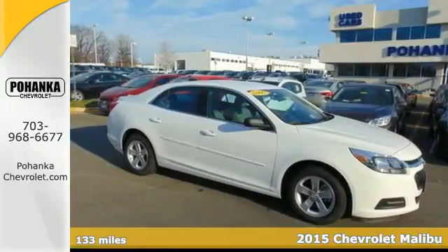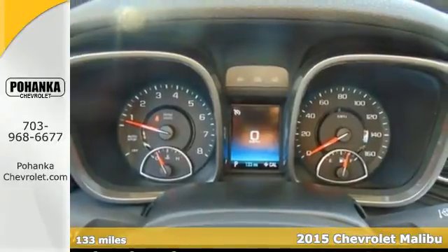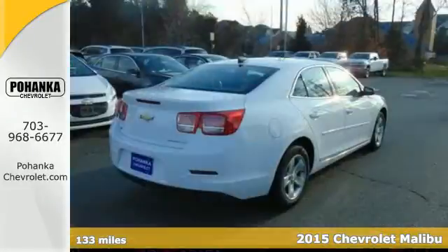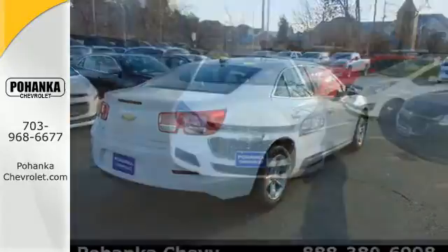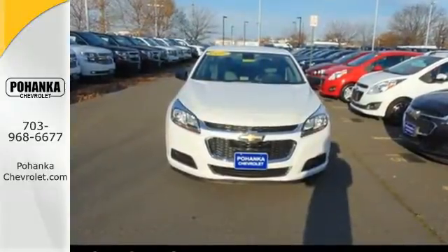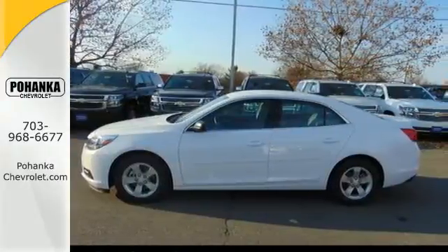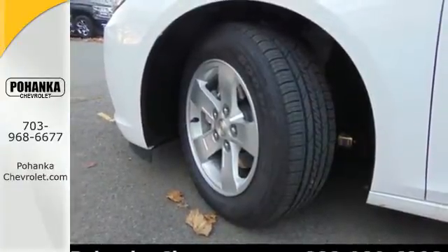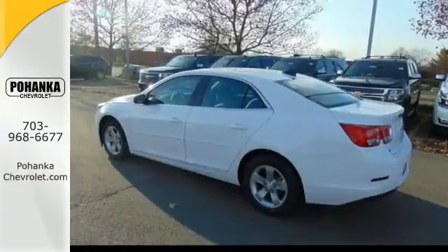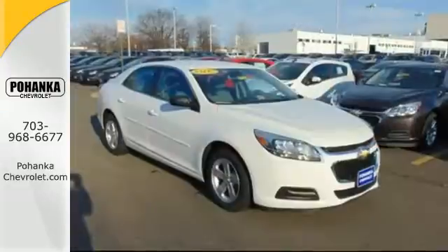Here's a 2015 Chevrolet Malibu. If you're looking for exciting technology, outstanding fuel efficiency, and undeniable good looks, then look no further than this truly exceptional vehicle. From its fully automatic headlights and ecotech engine, to the multifunction steering wheel, 10 standard airbags, and OnStar with 4G LTE connectivity, all the way down to its alloy wheels, this is one powerful ride. This mid-sized sedan has it all.